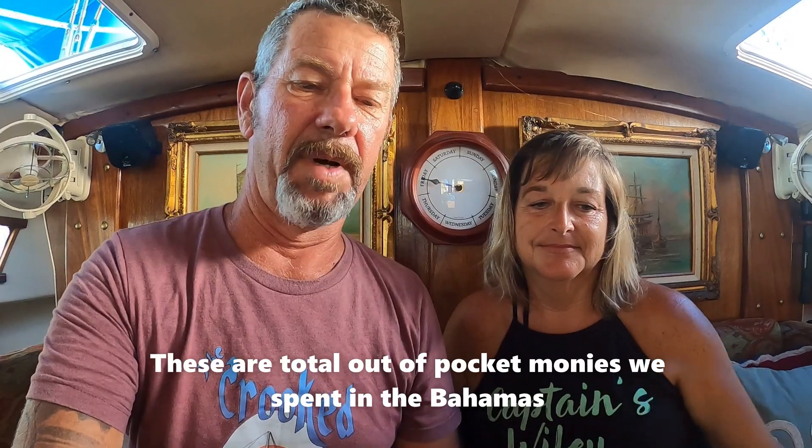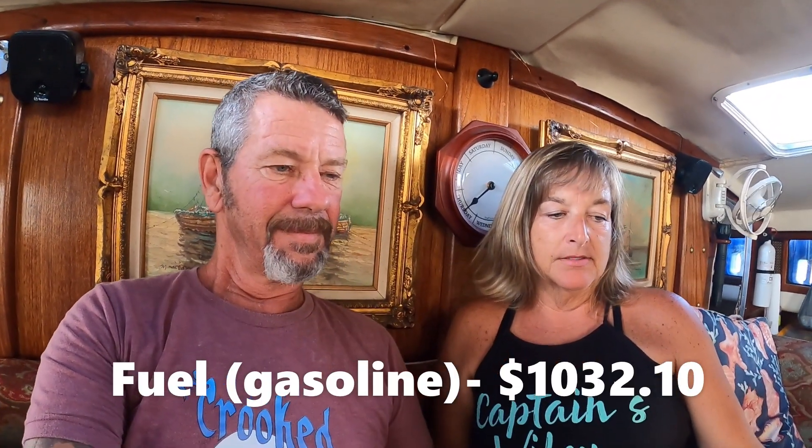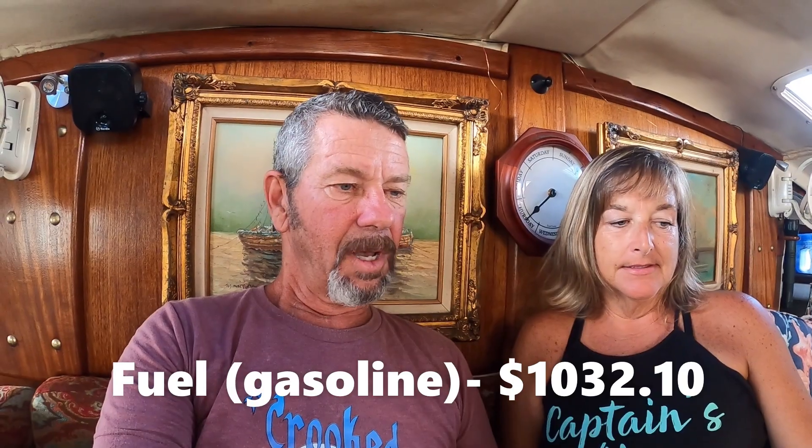The $1,200 for groceries is hard to calculate — it is in our total budget, but if we sit on the couch at home, we're still going to wind up eating food, so how much does that really factor into our cruising budget? But it is in our budget as the total. The fuel cost was $1,032.10. On the fuel cost, we motor-sailed a lot — it seemed like every time we went somewhere, we were going into the wind. But we did a little over 950 nautical miles on this round trip.